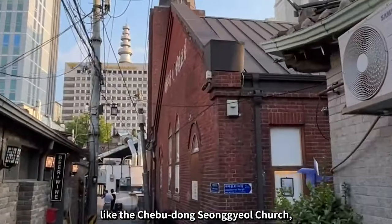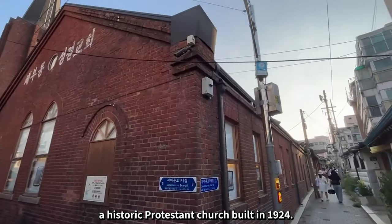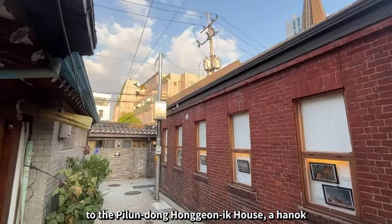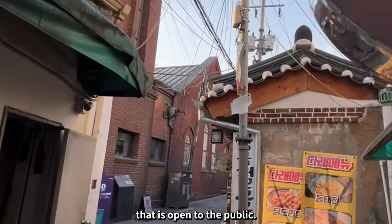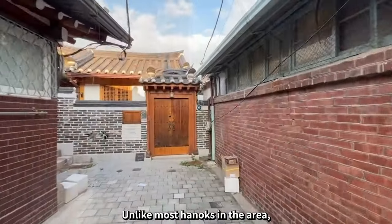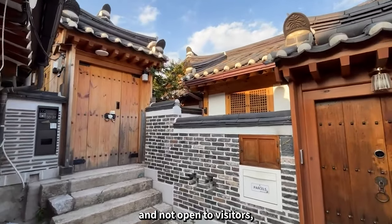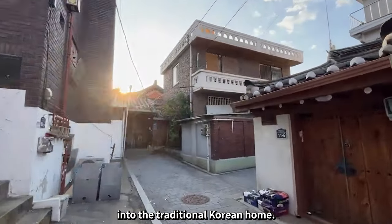For those exploring Seochon, it's worth visiting landmarks like the Chebudong Songgyul Church, a historic Protestant church built in 1924. This area is also home to the Pilundong Hongjion Ik House, a hanok managed by the Seoul city government that is open to the public. Unlike most hanoks in the area, which are privately owned and not open to visitors, this one offers a rare glimpse into the traditional Korean home.